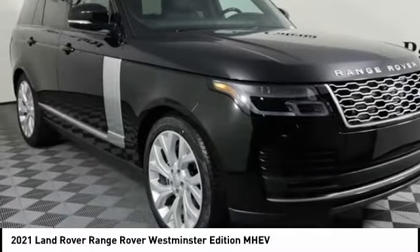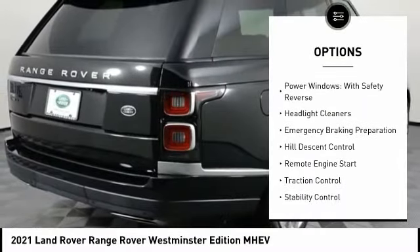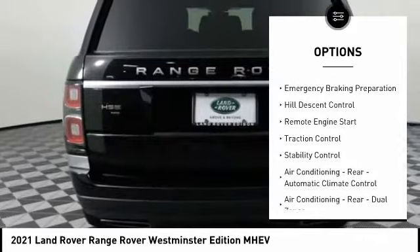Here are some of this vehicle's great options: suspension control, electronic; driver adjustable suspension, ride control; driver adjustable suspension, height.